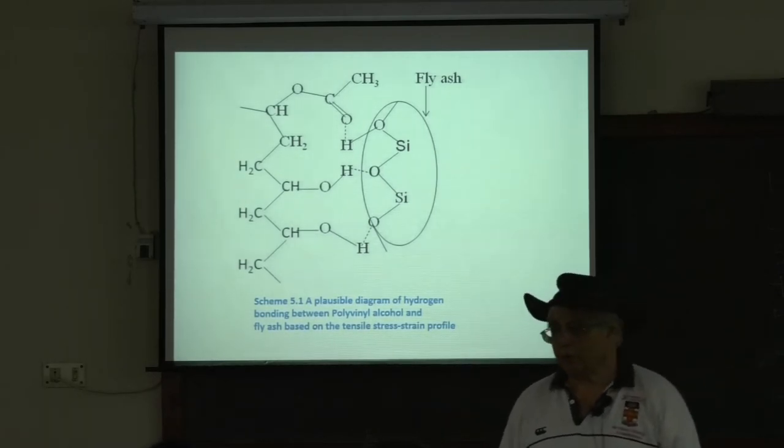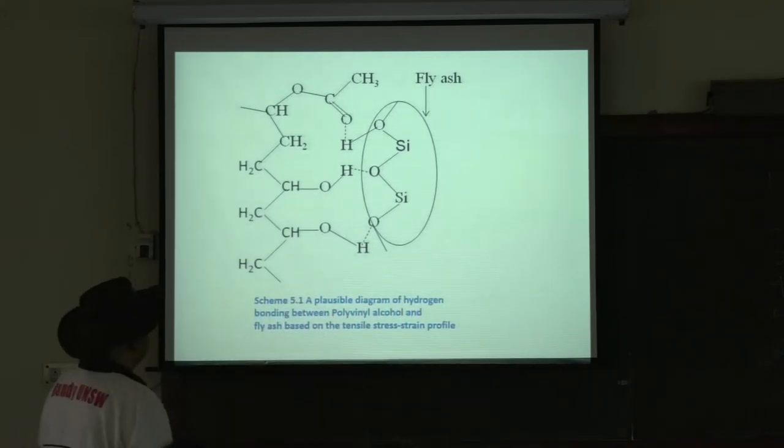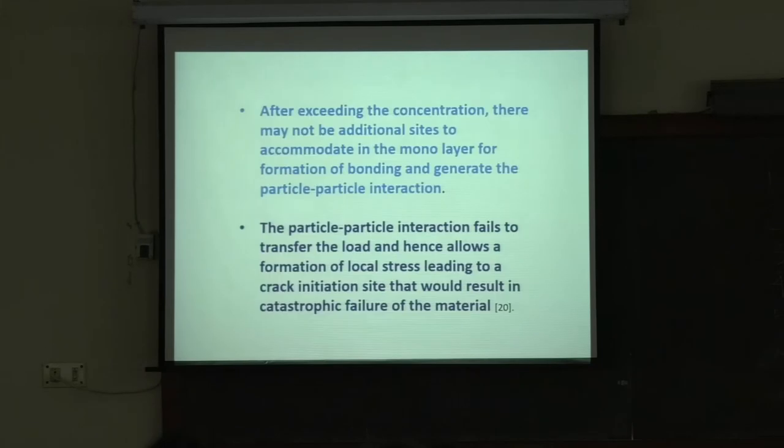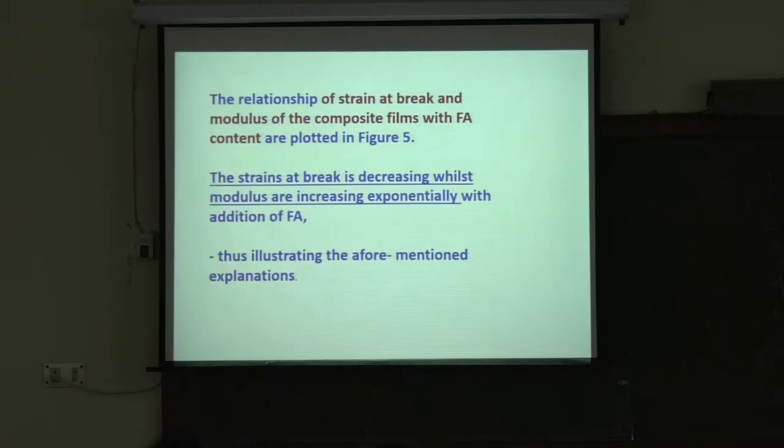Fly ash has silicon oxide and polymer has carbon, hydrogen, and oxygen. The bonding between PVA and fly ash is based on this interaction. In the case of PVA, strength goes up when adding fly ash — whereas in the case of polypropylene, strength goes down. The strain at break is decreasing whereas modulus is increasing exponentially with addition of fly ash.